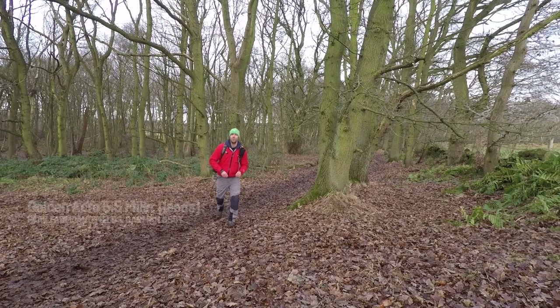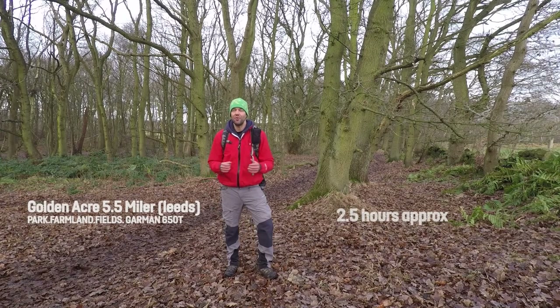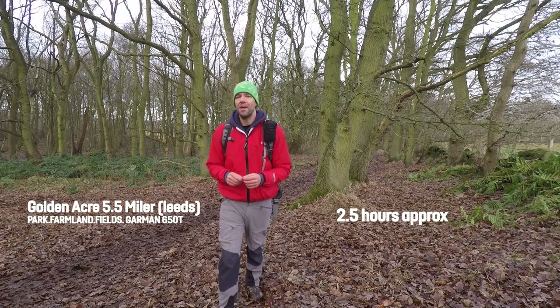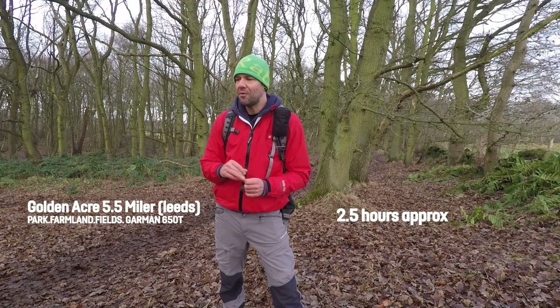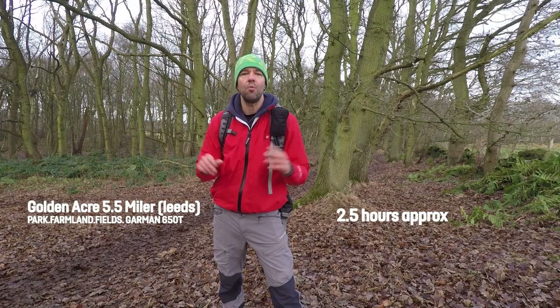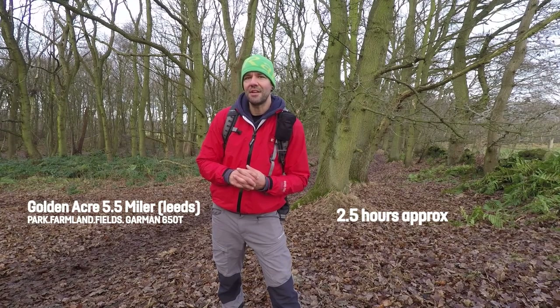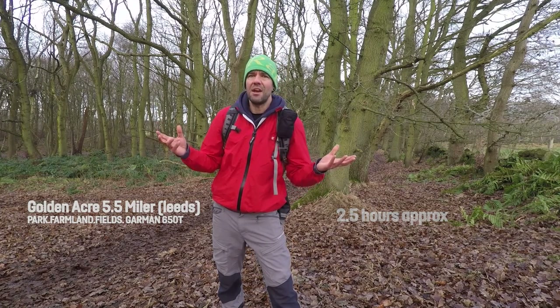Hello and welcome to another video from Conquering Mountains. I realise it's been a while since I've actually done a video for you guys, so I thought it was about time I actually got out into the wilderness and did some more videos. Today we're in Golden Acre Park and we're going to be taking a little bit of a deviation, heading out on a 5 to 6 mile hike through woodlands, farmland and arable. Any excuse to get out in the woods — let's go.